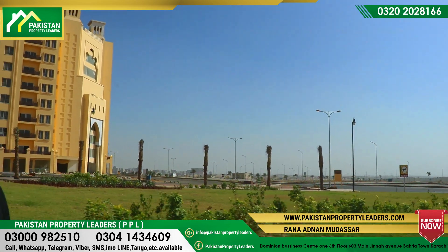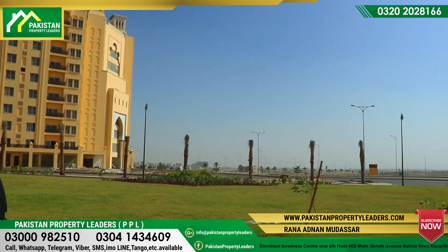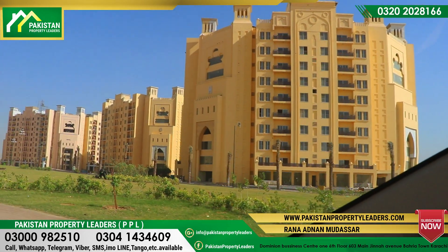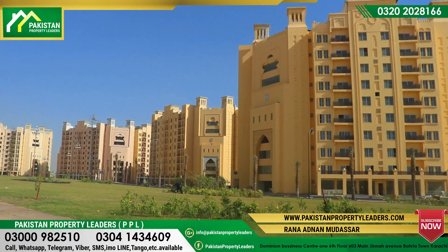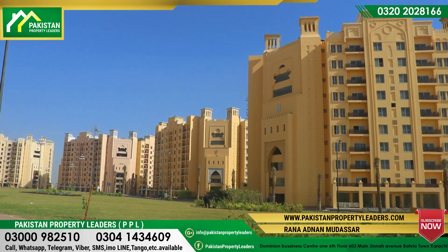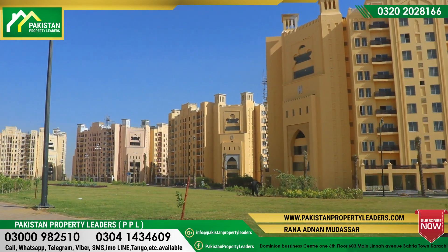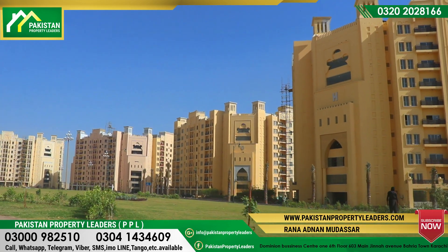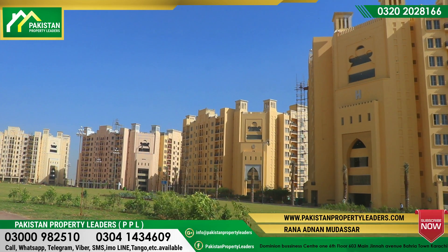The speedy work here is going on day and night. There are two towers — Tower A and Tower H. Regarding their prices: the inner apartment price at this time is in the bracket of 85 lakhs. The outer apartment is at 90 lakhs, and the corner apartment is at 95 lakhs.